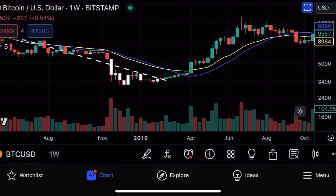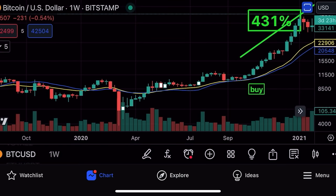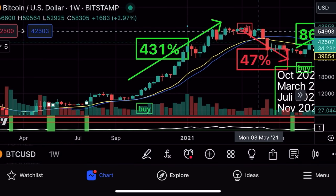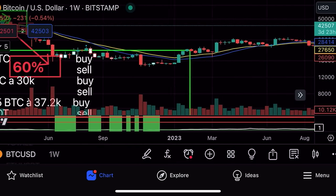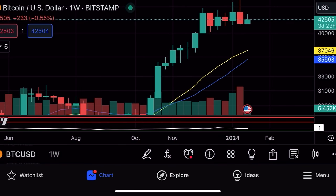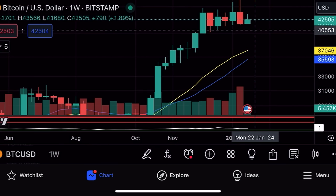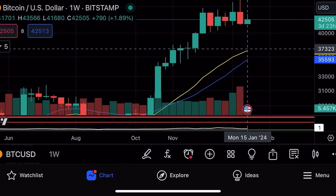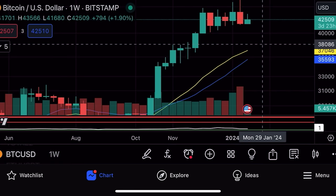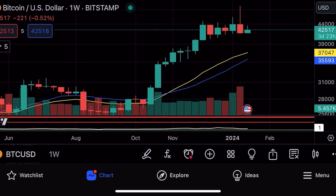In the next bull market, we broke out again, had the COVID crash, and when we went up we retested the line repeatedly — went up, retested, went up, retested — then had that 400% run and came back to the line again. So in every bull market we have retested that line. If we drop to 37k–38k, that would be retesting the line, and 36k would retest the blue line.